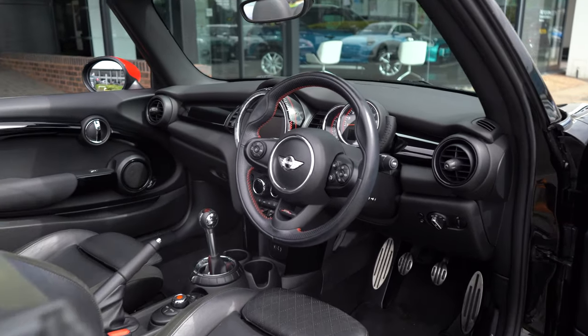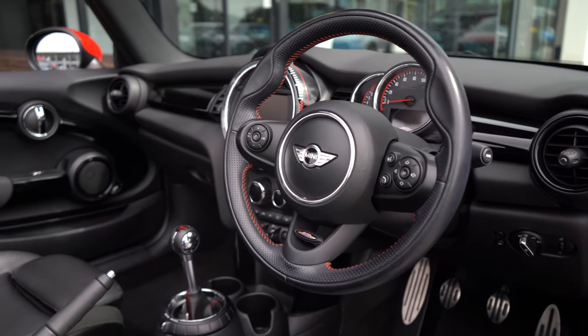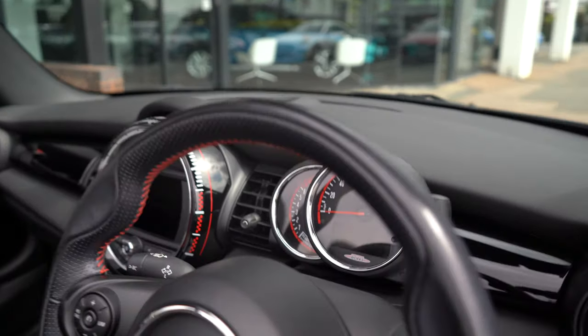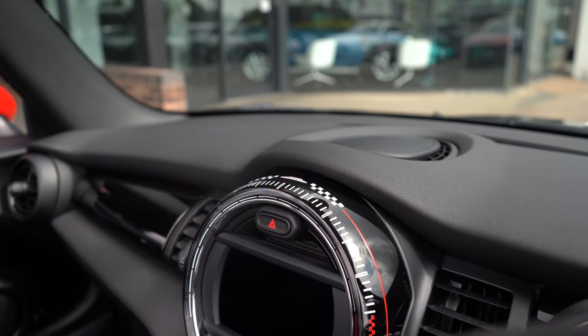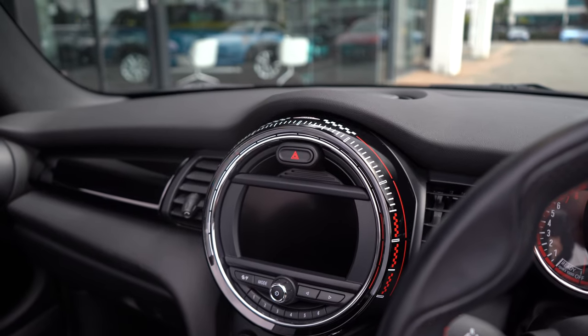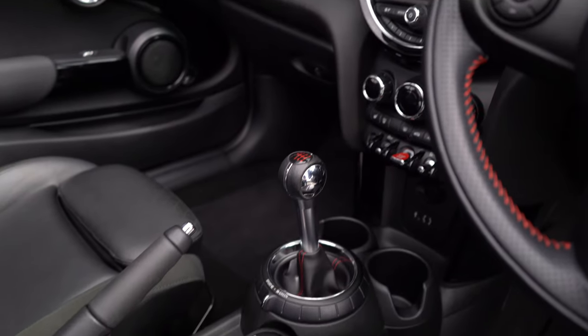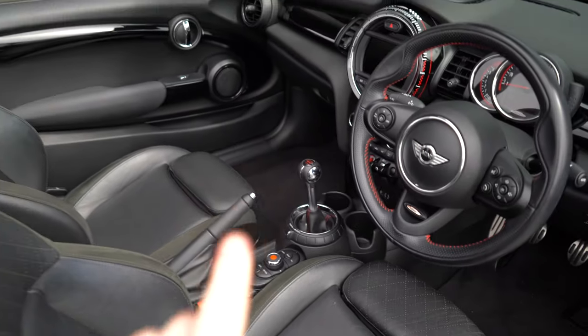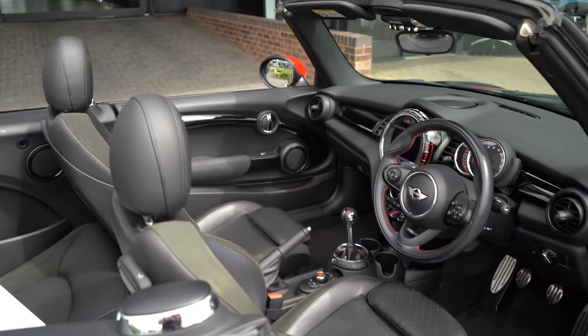Now let's hop inside the vehicle and take a look at what it has to offer. Moving inside this lovely Mini John Cooper Works, we have the leather sport steering wheel with John Cooper Works red stitching and badging at the bottom. The John Cooper Works badging is continued on the instrument cluster and also on the top of the centre display — a really nice exclusive feature no longer included on new Minis. This vehicle is also equipped with the very fun and engaging six-speed manual transmission.